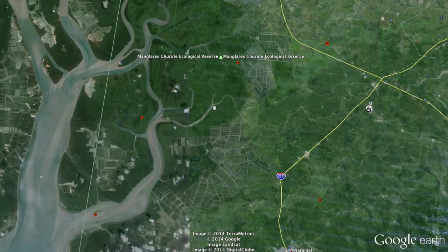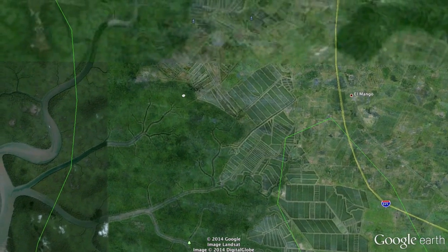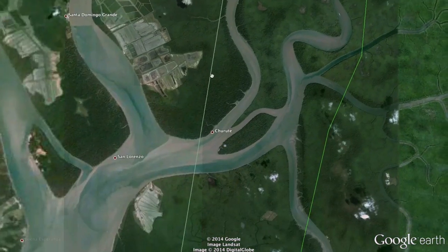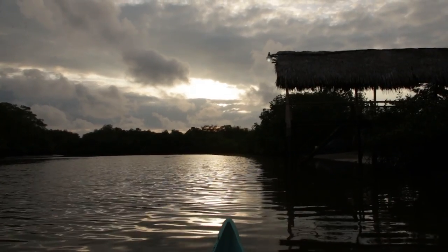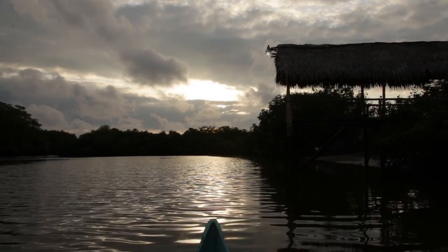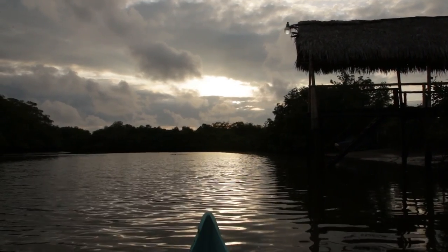Ecuador does have the Manglares Churute ecological reserve, but even looking at it from satellite images, it is surrounded on all sides by prawn and shrimp farming. These areas are also very important under the water as breeding grounds for many species of locally mangrove-dwelling fish and ocean-going fish as well.